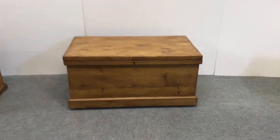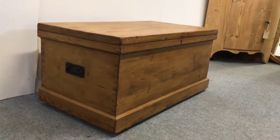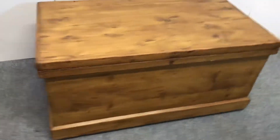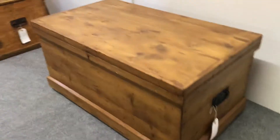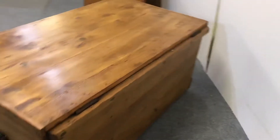Here we have a late Victorian pine blanket chest. It has a carrying handle on both ends. As you can see, it was originally painted — it's now been stripped and waxed, so all ready to go. Tidy on the back as well.